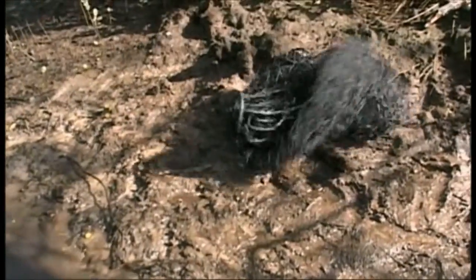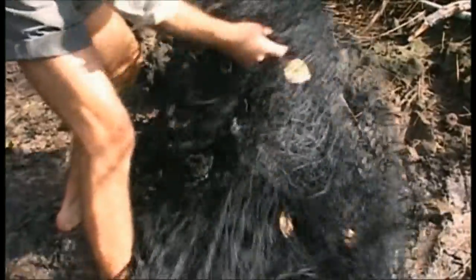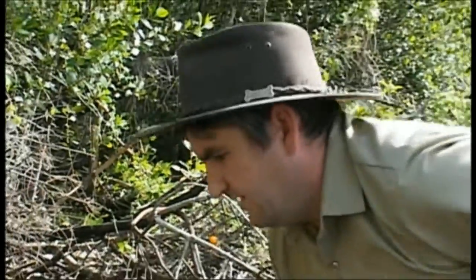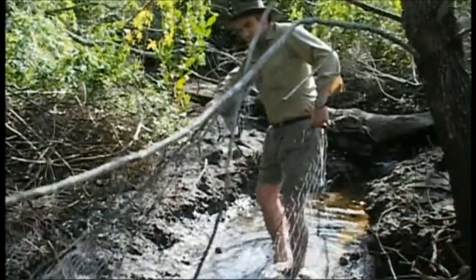As their name implies, saltwater crocs are found in saltwater, although they also live in freshwater — which is not what their name implies, and it just goes to show how they're not to be trusted.